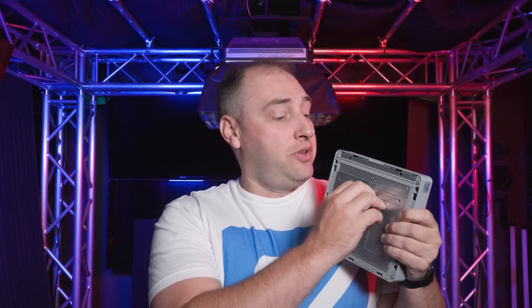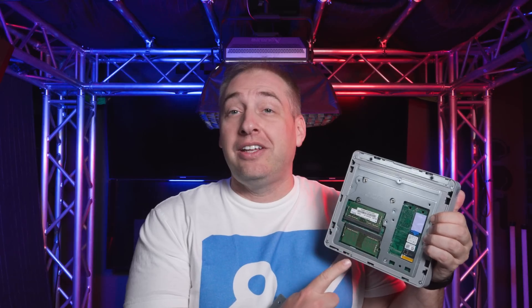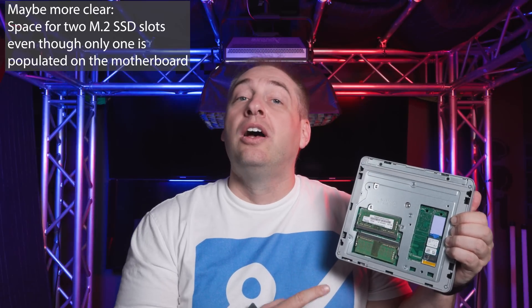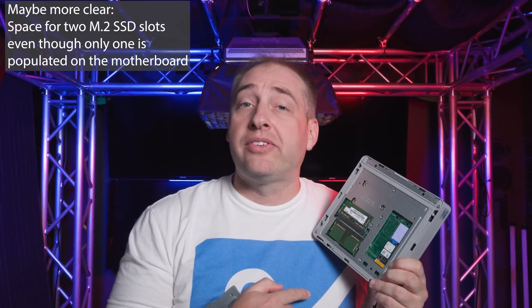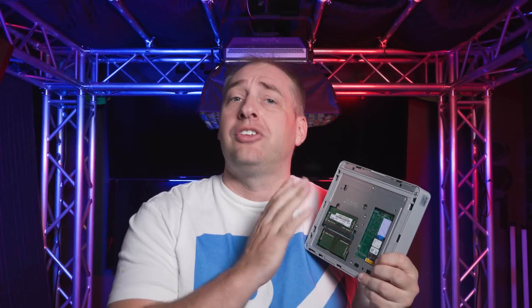When you open up the chassis on a ThinkCenter Tiny, you'll typically see the CPU socket, fan, and the two-and-a-half-inch hard drive mounting. But here we just have this metal plate with three screws. Once you remove those three screws and pull off the metal piece, you're inside the system. You can see two SODIMM slots and two SSD slots, though on this system only one SSD slot is populated — a small Western Digital 256GB SSD. This uses Lenovo's plastic tool-less mounting, which is great, even though it took three screws and prying off a cover to get here.